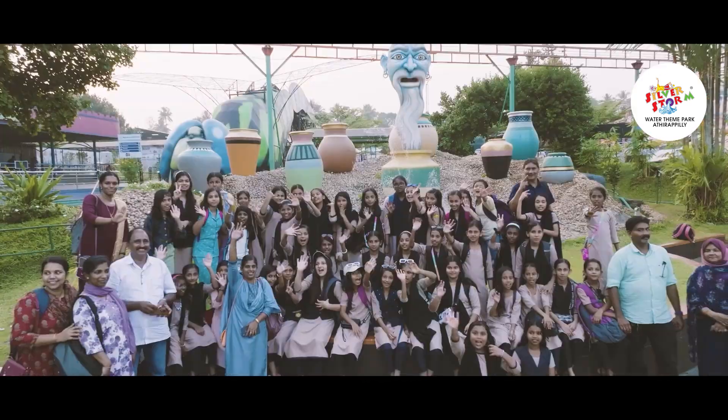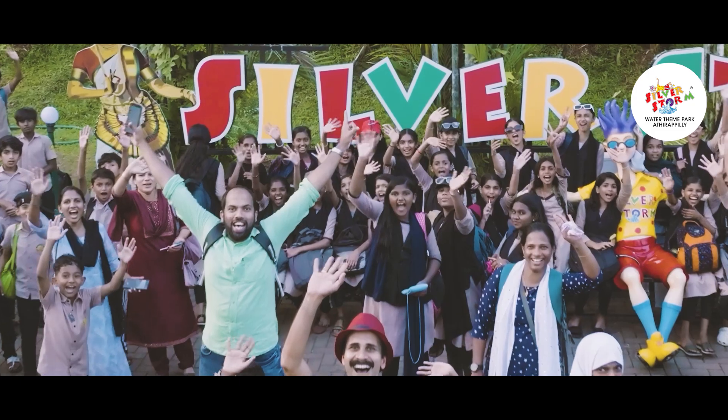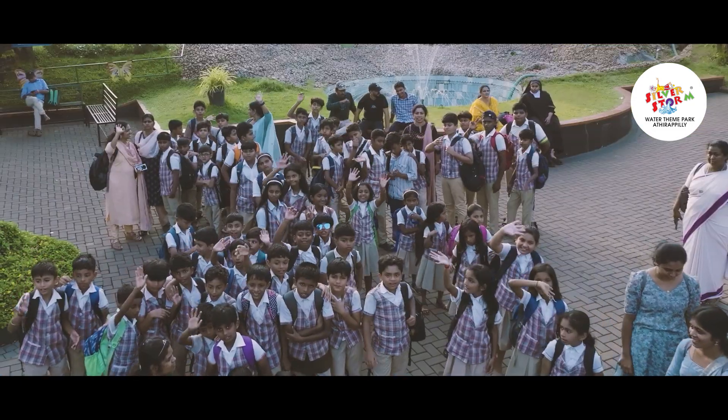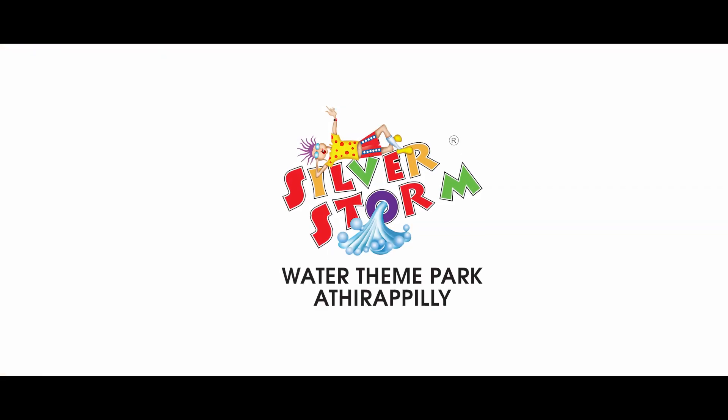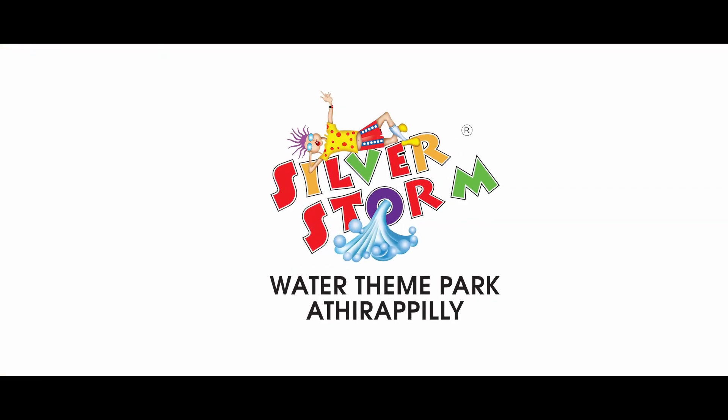With our advanced pool filtration process, you can enjoy a worry-free, fun-filled day at our park. Dive in and make a splash. Your safety is our priority. Silverstorm — for more information, visit our website or contact us today. See you at the park.